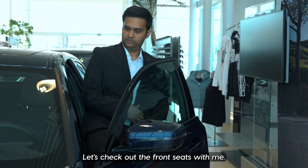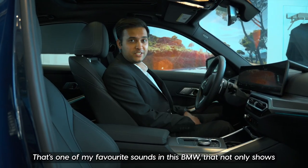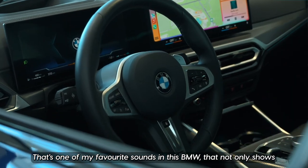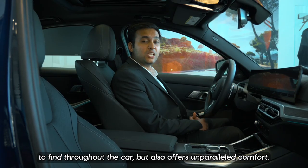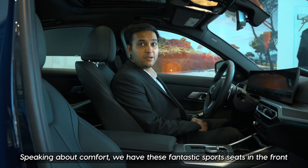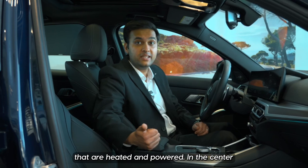Let's check out the front seats. Did you hear that? That's one of my favorite sounds in this BMW — it not only shows the build quality you're going to find throughout the car, but also offers unparalleled comfort. Speaking of comfort, we have these fantastic sports seats in the front that are heated and powered.